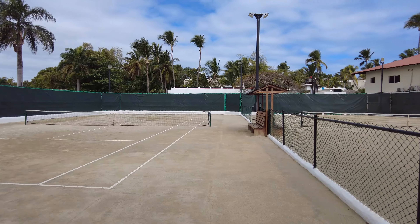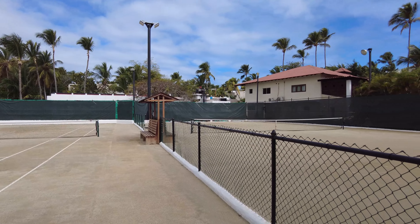Out of all the amenities, the tennis courts were the best maintained.